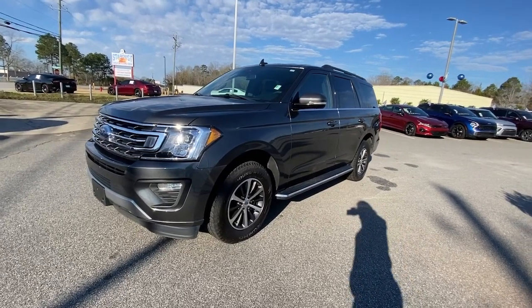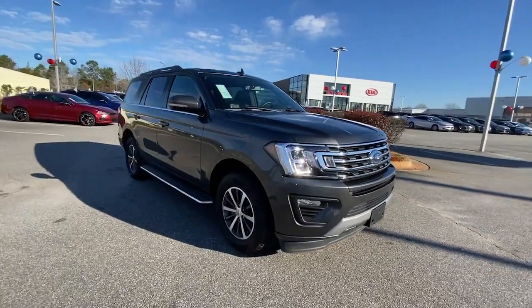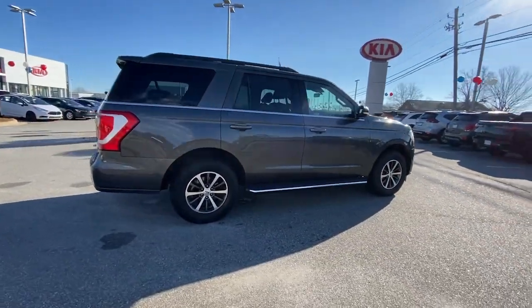You will love the features of this 2021 Ford Expedition. With less than 45,000 miles on the odometer, this vehicle provides excellent value.